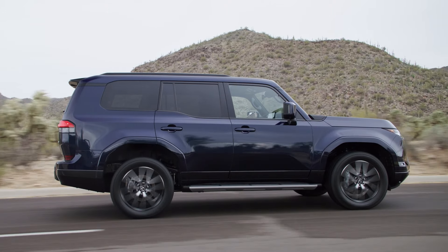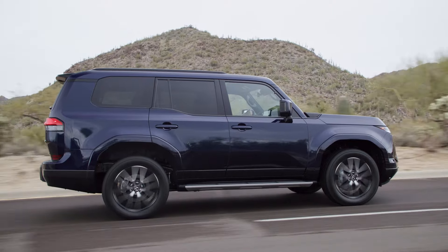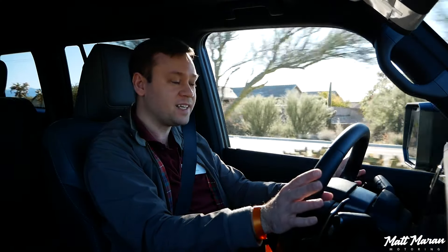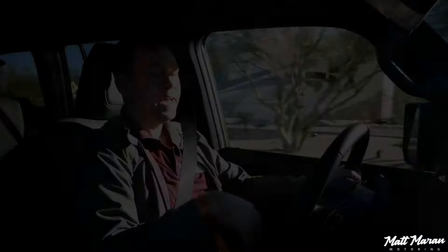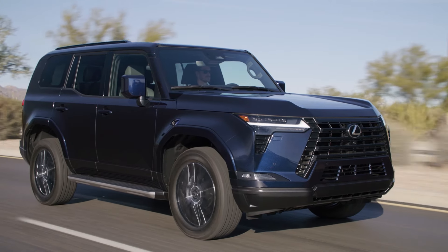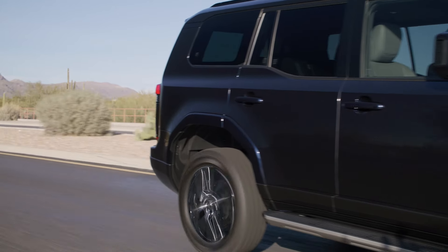Being a Lexus, it's nice and quiet inside — a large truck went past and you barely heard it. Without the Overtrail's off-road tires, the 20-inch wheels with nice thick sidewalls and street-oriented tires give very little road noise and a smooth ride.